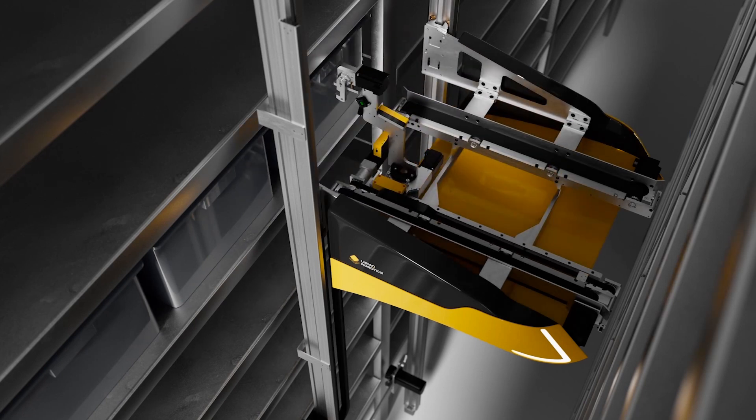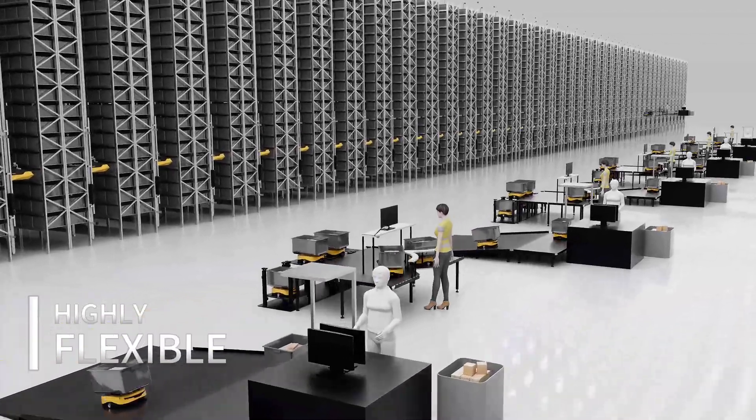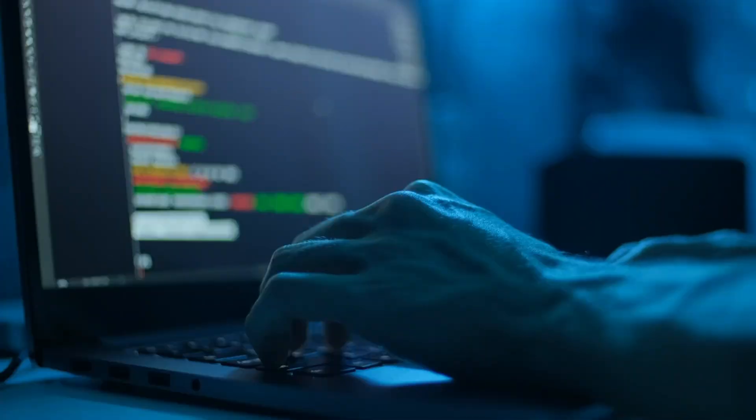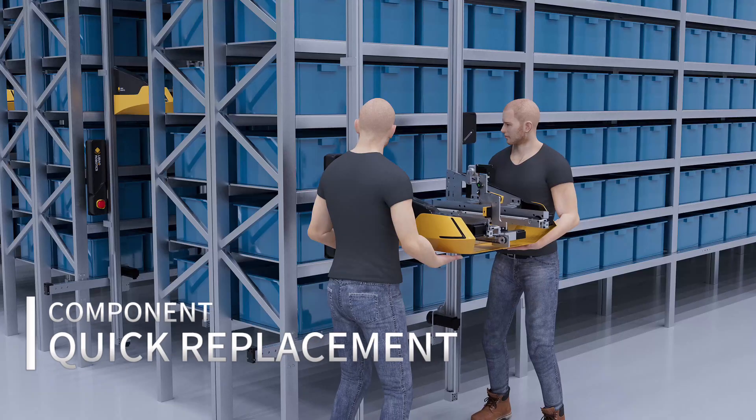This structure achieves extremely flexible expansion for the entire system. Maintenance tasks are simple to perform — software adjustments can be made remotely, and hardware components can be replaced individually.